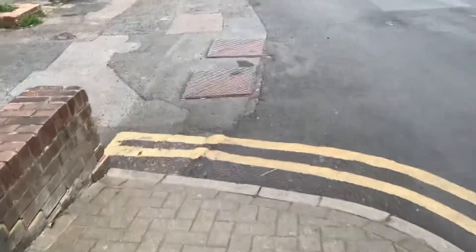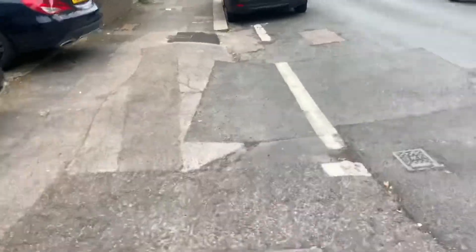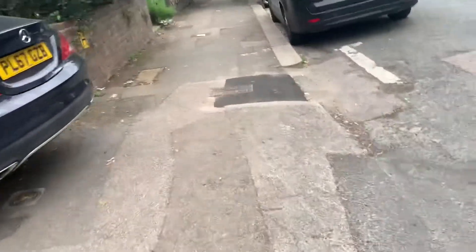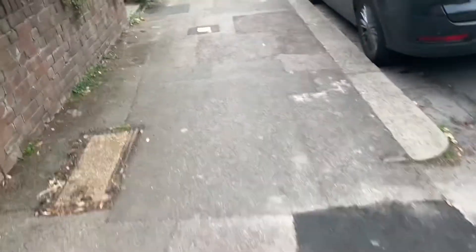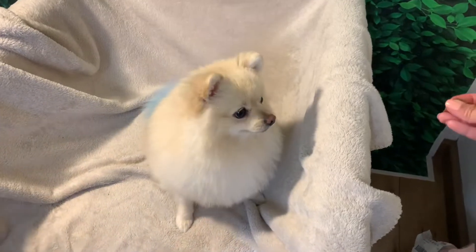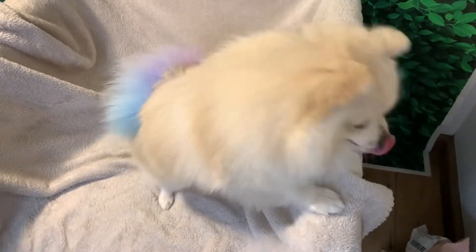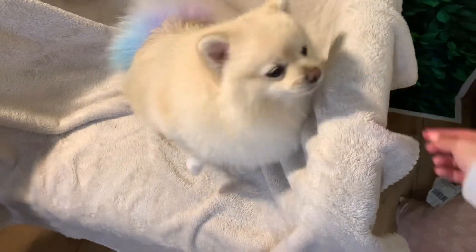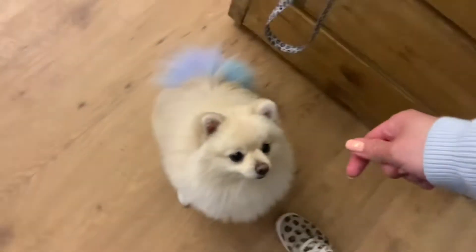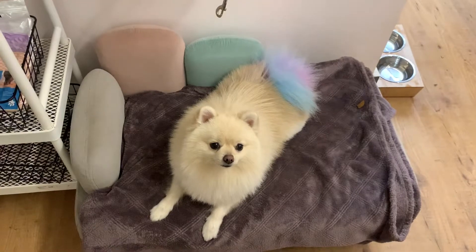I don't know the way this way... I think I know the way this way, actually. He looks so cute. He just looks like a seal. Good boy. Stay. Stay. Oh, it fell down. Go up on the bed. Look how cute you are.